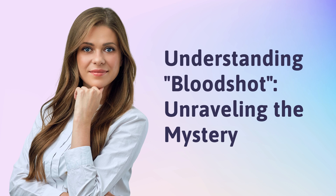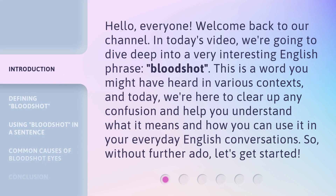Understanding Bloodshot: Unraveling the Mystery. Hello everyone, welcome back to our channel. In today's video, we're going to dive deep into a very interesting English phrase — bloodshot. This is a word you might have heard in various contexts, and today we're here to clear up any confusion and help you understand what it means and how you can use it in your everyday English conversations. So, without further ado, let's get started.